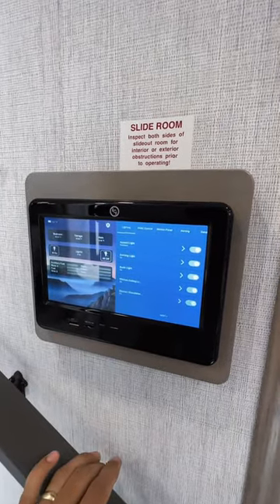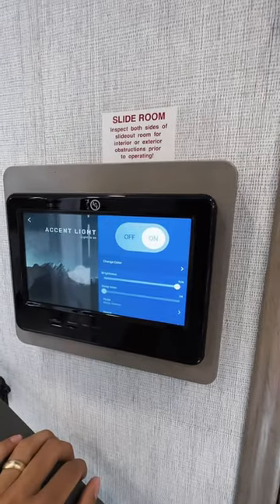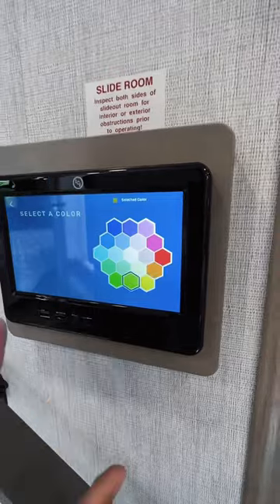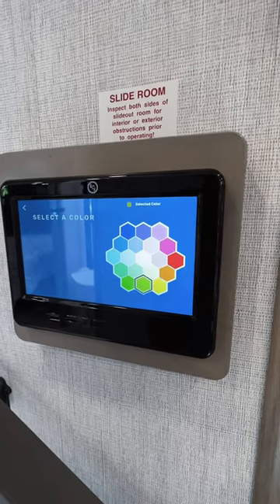As you access this panel here, you can see you can change it to any of these colors in this pattern here, and have it be that color solid, have it flash those colors, or have it cycle through all the different colors like it is now. Pretty cool, right?